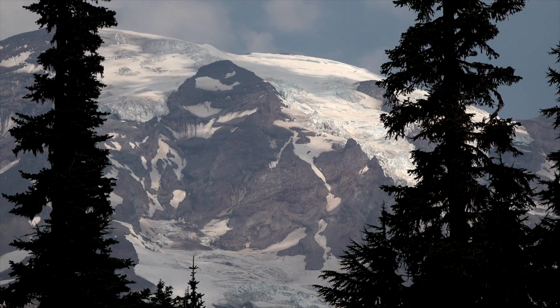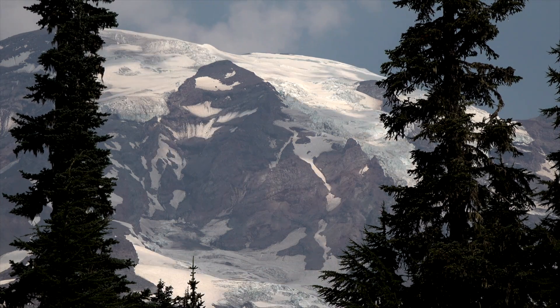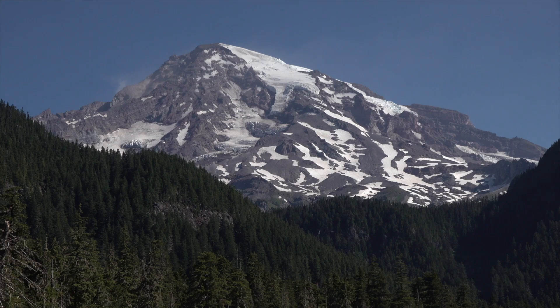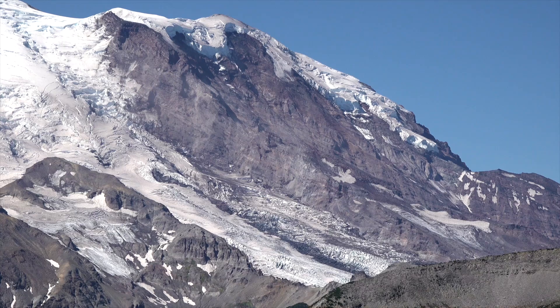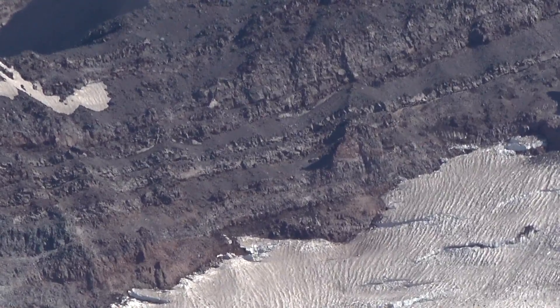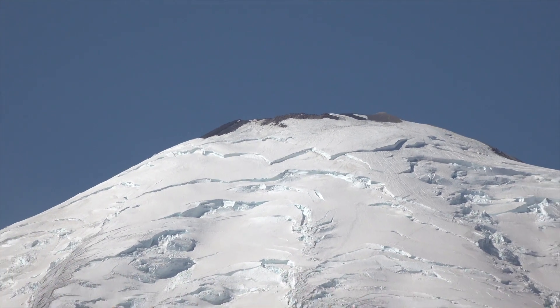An ancestral volcano stood in the same place as modern Mount Rainier from one to two million years ago. It largely eroded during a period of low volcanic activity before modern Mount Rainier started to rebuild. Modern Mount Rainier was built by numerous eruptions over the last 500,000 years, alternating between periods of high volume and low volume eruptions. These eruptions built up layer after layer of lava and loose rubble, eventually forming the tall cone that characterizes composite volcanoes.